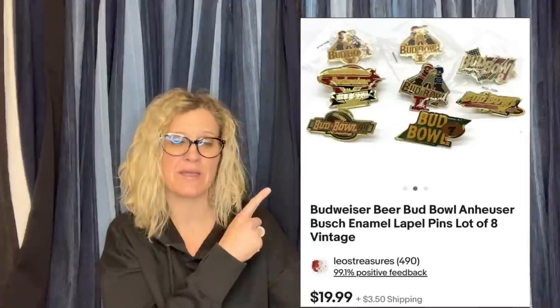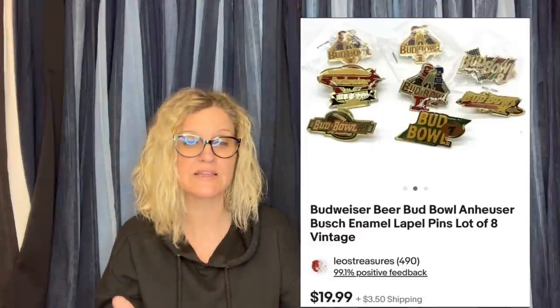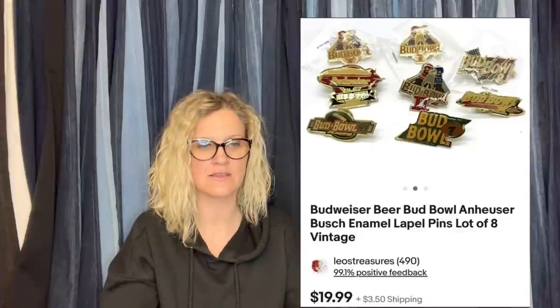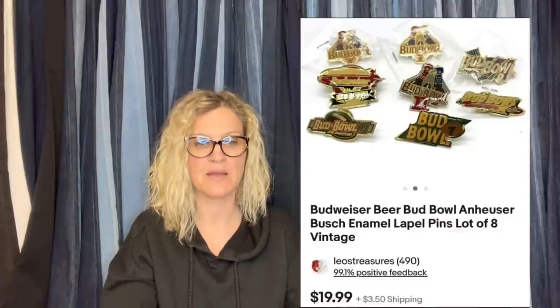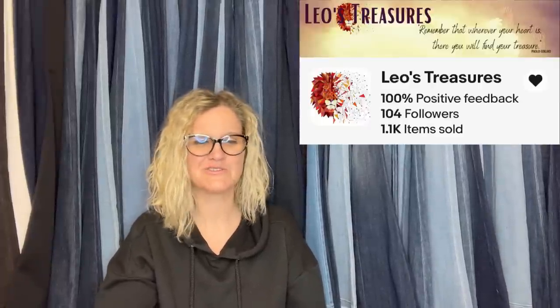Some individual enamel pins can go for $20 or more depending on which one it is and how special it is. I have a tendency to put them in small lots without looking them up, just for time's sake — but if you take the time, sometimes there's a bolo hiding in those small lots. Leo's Treasures, did you look those up or just lot those up? Let me know in the comments.